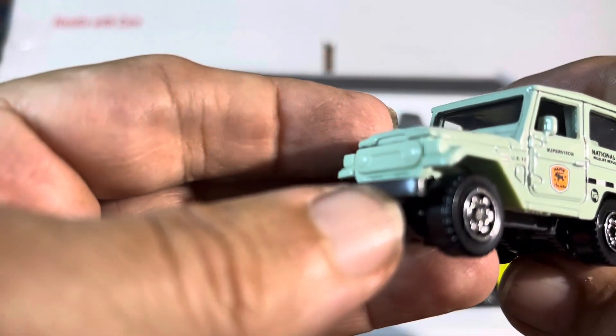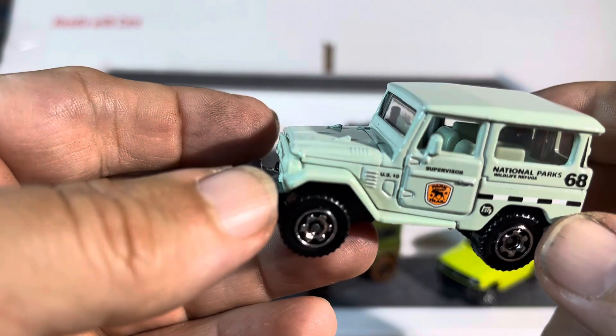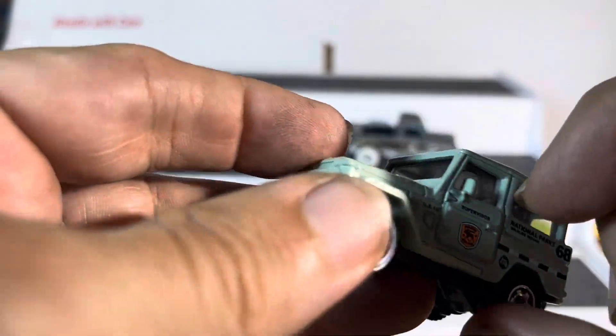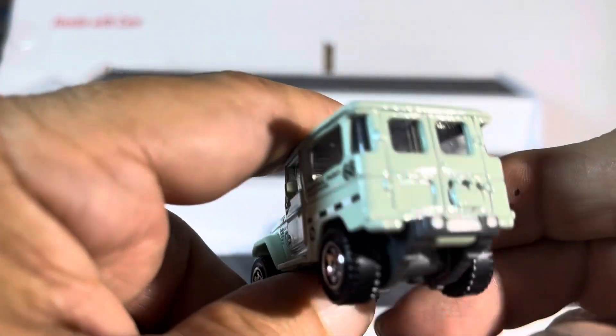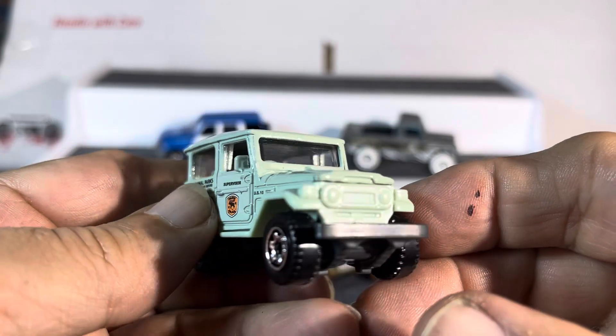It's a Land Cruiser — let's say it's an FJ40 Land Cruiser. We're gonna put this with the cruisers and rovers and all that kind of stuff because it's just original. I thought the doors might have opened but it is nice — it's got great detail and good graphics, and I like it.